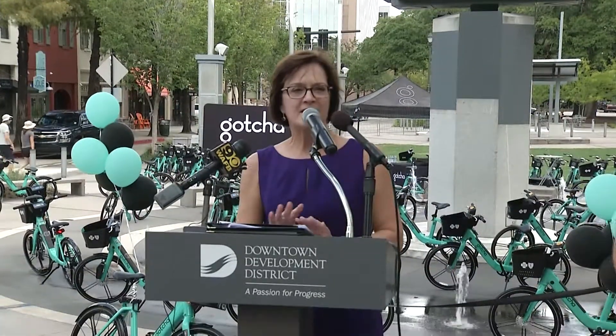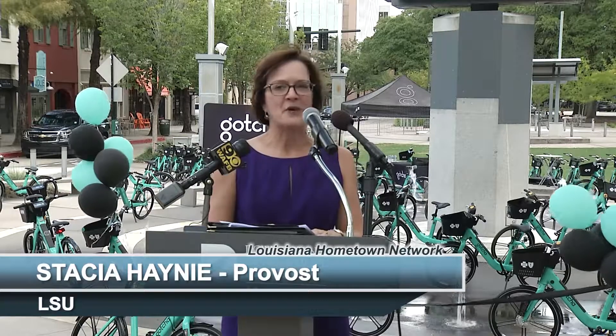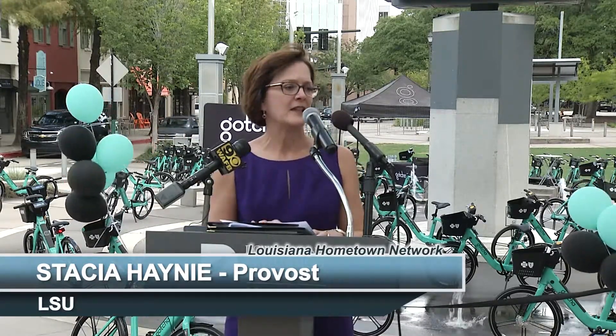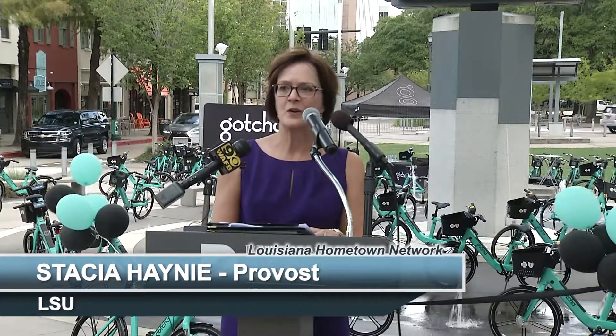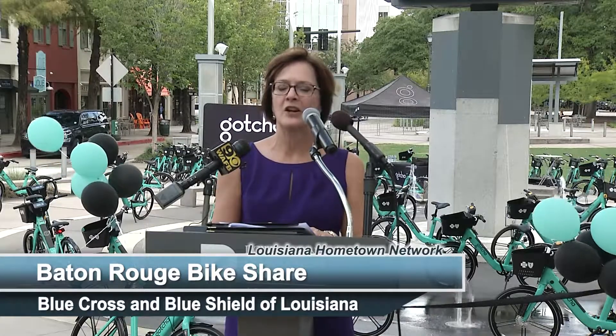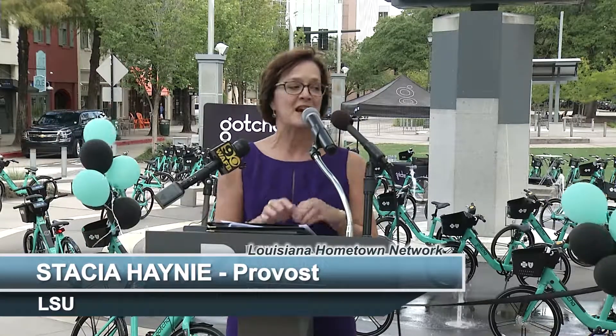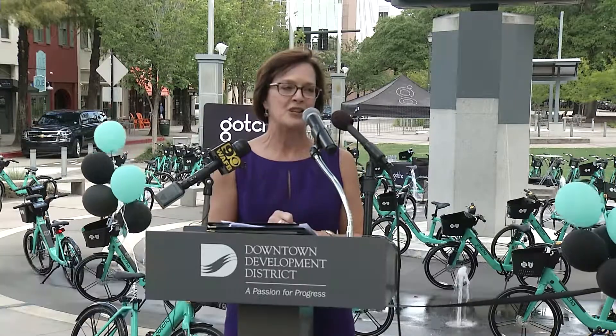On behalf of President Alexander, LSU is thrilled and excited to be a part of Mayor Broome's Move BR program. We are so excited about the opportunity that Gotcha is going to bring to our campus and to our students. I'm especially appreciative of the leadership of Tony Lombardo, Roger Husser, and especially Tammy Milliken, who has been front and center leading this effort so that we can have an easier pathway for our students, faculty, staff, and visitors. We expect these will be popular on certain Saturdays in the fall, and also terrific for students navigating from the south to the north of our campus between classes — we expect this to increase not only health outcomes but their GPAs as well.